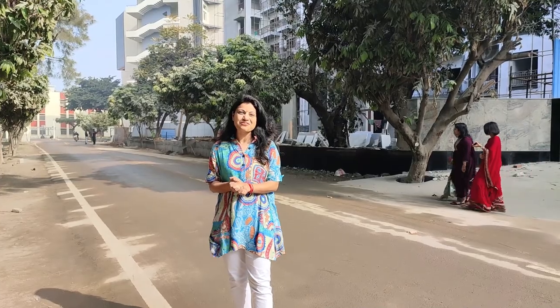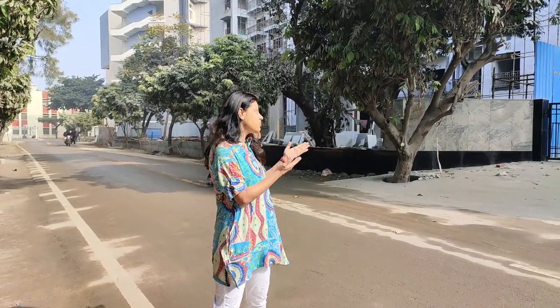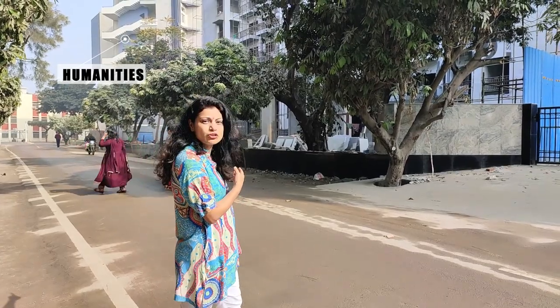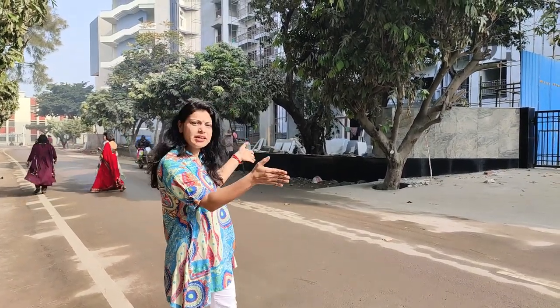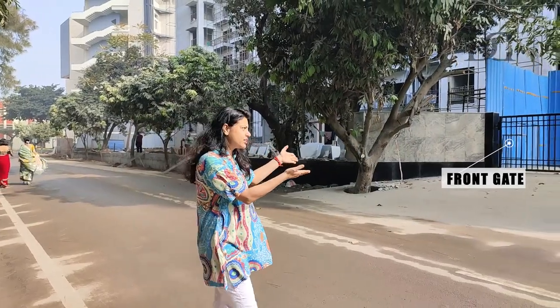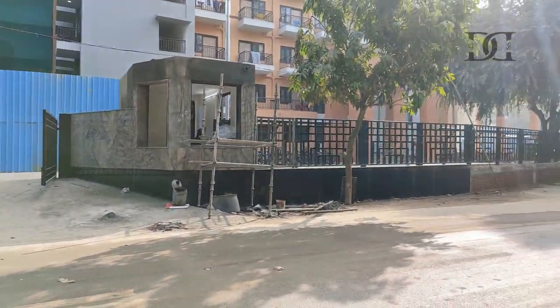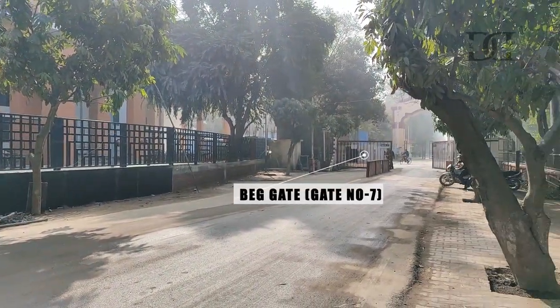Now we have reached Himalaya Bhavan. We will tell you a little bit about where it is. If you see the building behind the Humanities building, Himalaya Bhavan is built on the back side of it. This is the front gate. There is also another gate which we call the BEG gate.